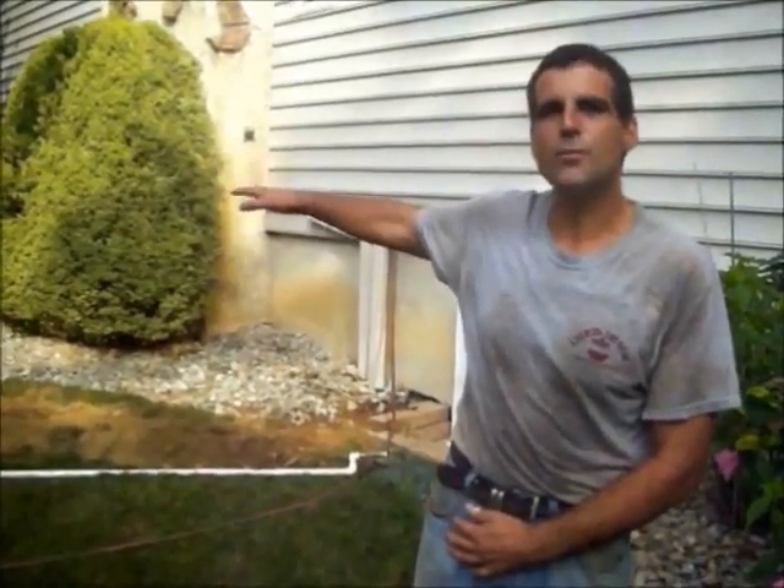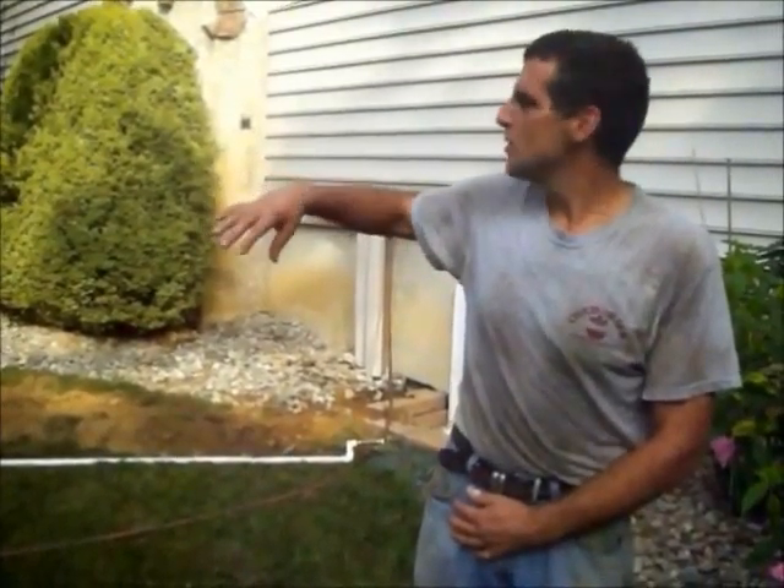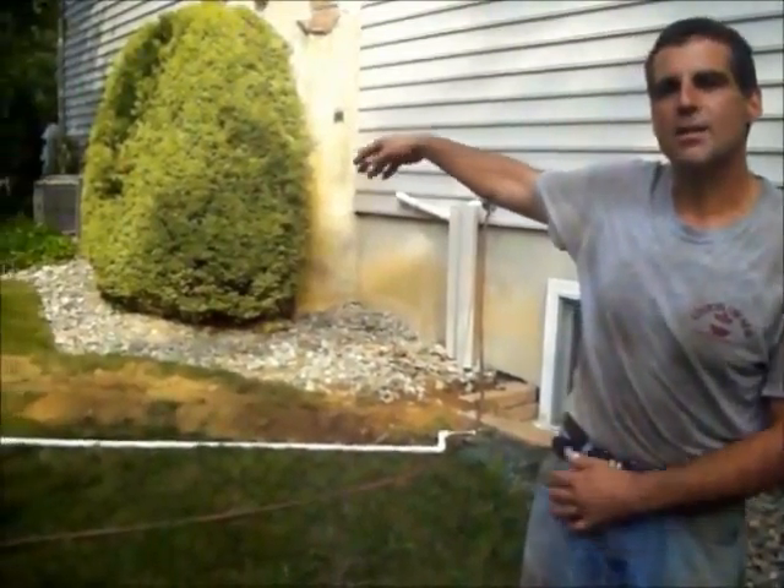The customer has some real drying grass in the front and needs some irrigation, some water in the front to keep that grass green. We're putting in 8 sprinkler heads in 2 different zones.